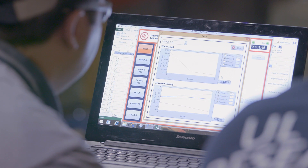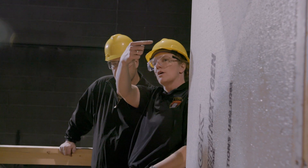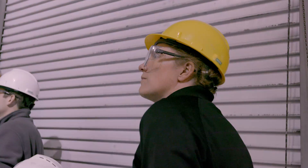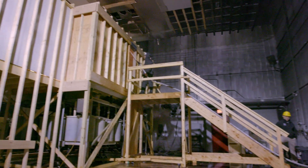My name is Kelly Hanenck. I'm a lieutenant with the Eden Prairie Fire Department in Eden Prairie, Minnesota. It's interesting to see how we're repurposing equipment that UL had to gather new data that we haven't had before, to help us in our understanding of what's happening on the fire ground.